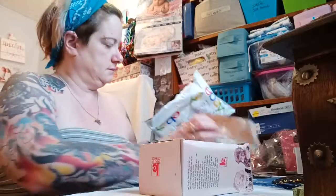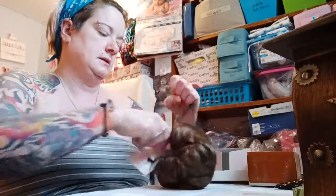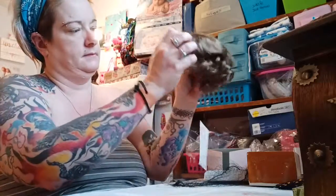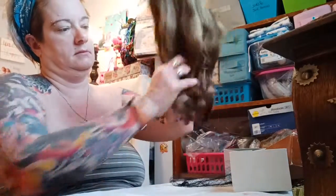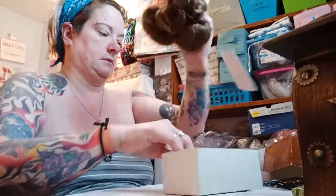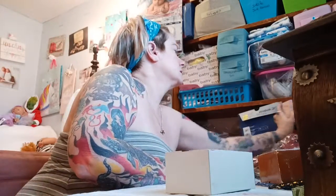Oh, these are my wigs from eBay. A couple of wigs — this one's going to be for beta because I'm going to make a beta this week.